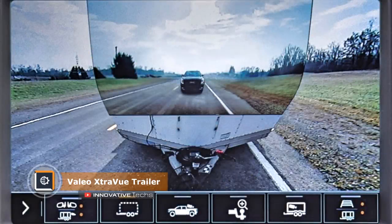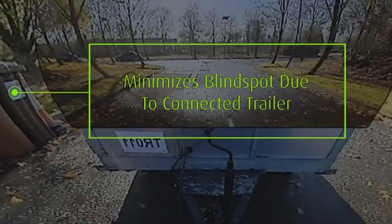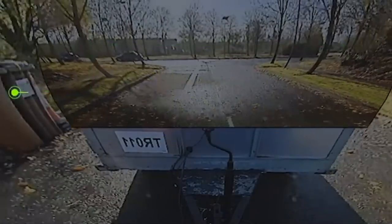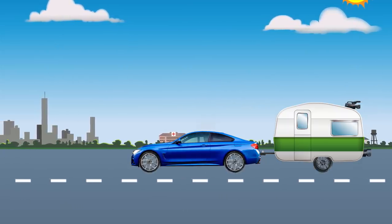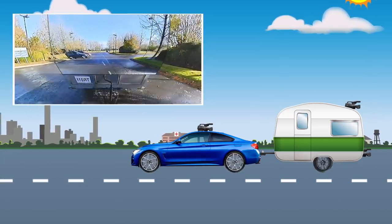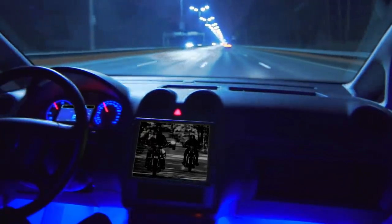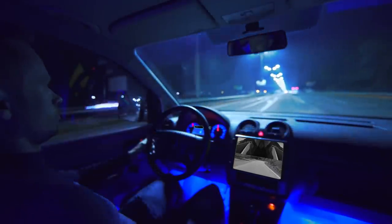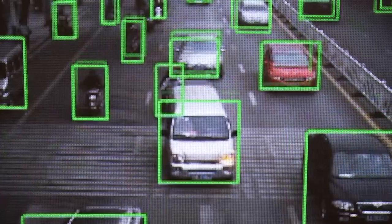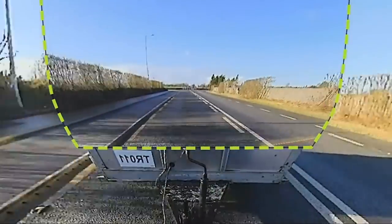Vallejo Extra View Trailer. In early 2019, the French company Vallejo introduced an innovative Extra View Trailer system. The system is designed to improve visibility inside the car that tows the trailer. It compiles the image from several cameras installed on the trailer and on the car itself, displaying them on a common screen. It is planned to integrate the system into standard multimedia car electronics, so the driver will see a collective image from several rear-view cameras. The system allows fixing both moving and stationary vehicles and static objects, creating an effect of a transparent trailer.